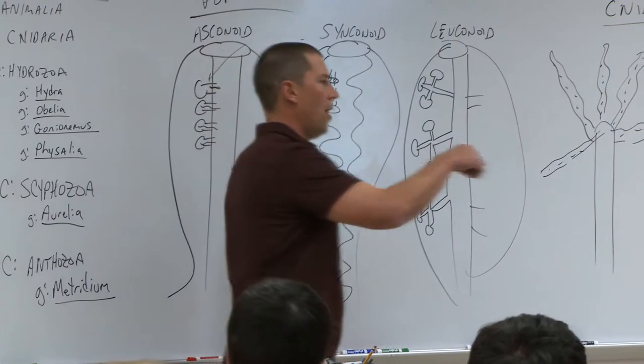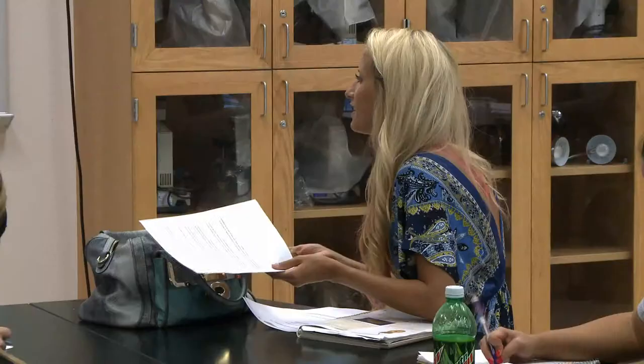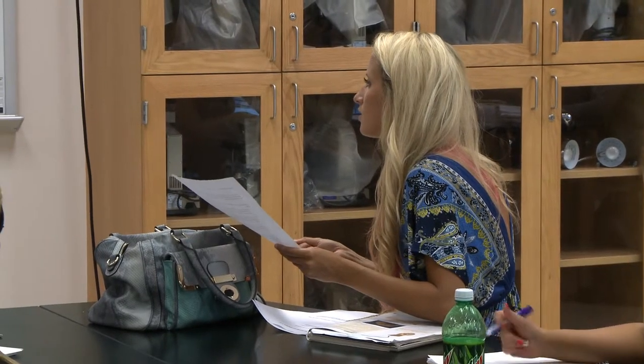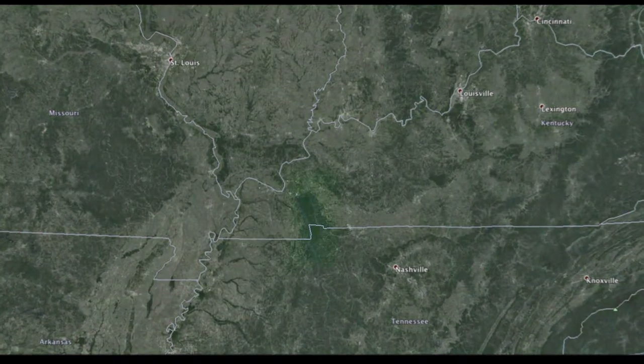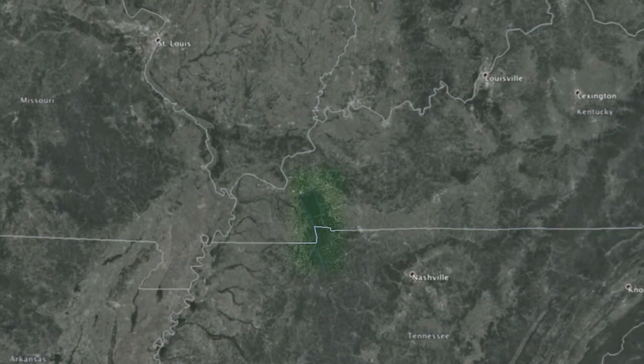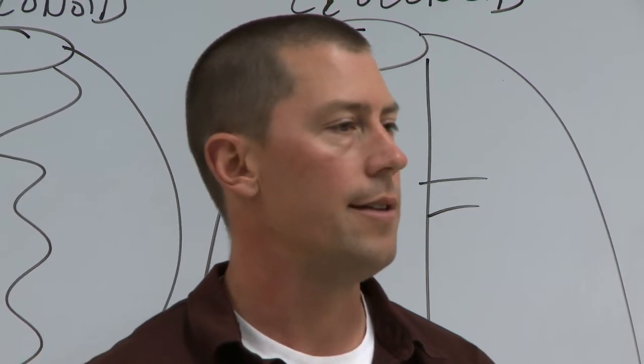Biological sciences professor Dr. Michael Flynn is definitely interested in these underwater relationships, and he also specializes in the fields of zoology and many other aquatic levels of biology. As a man who studies life forms living in water, the lakes near Murray are apparently a popular place for research. We asked Flynn if he had any interesting stories from his times at the lakes.